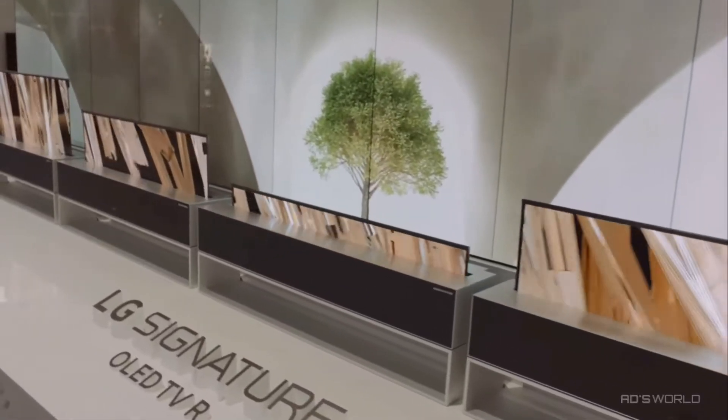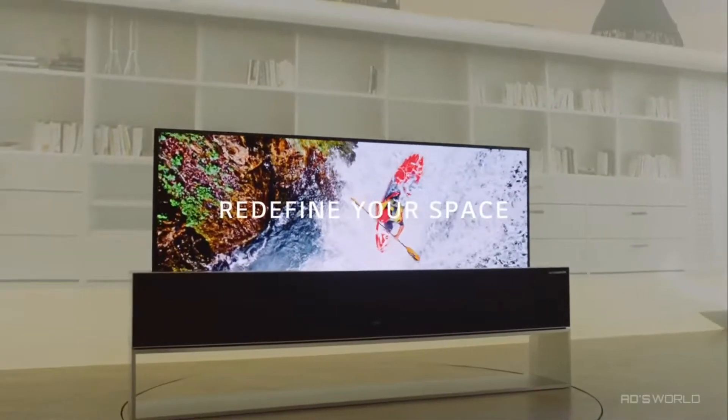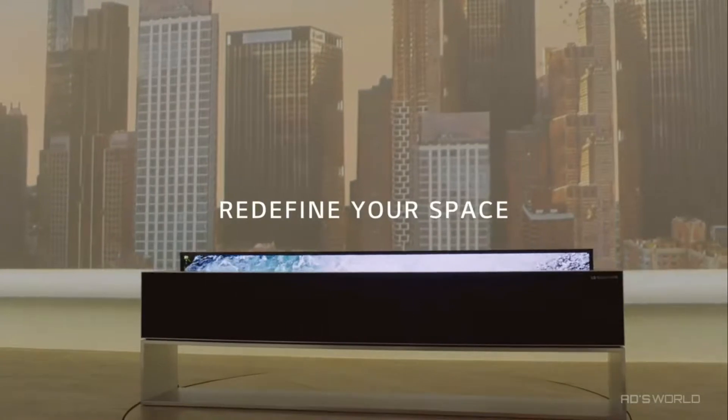The TV screen magically appears by rising up and disappears by rolling down. It brings the freedom to design your space without limitations of the wall.